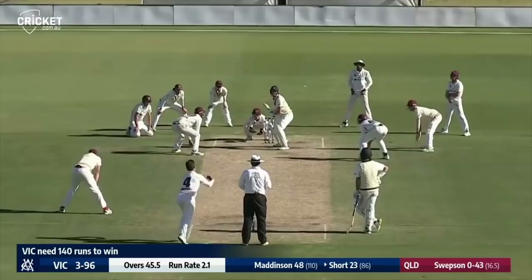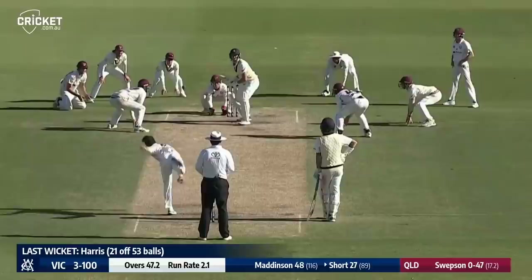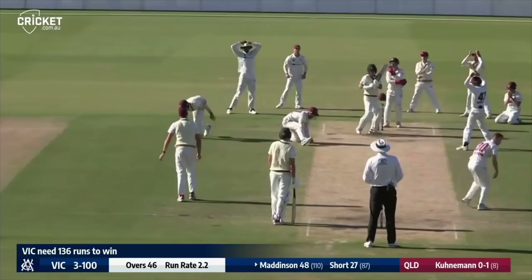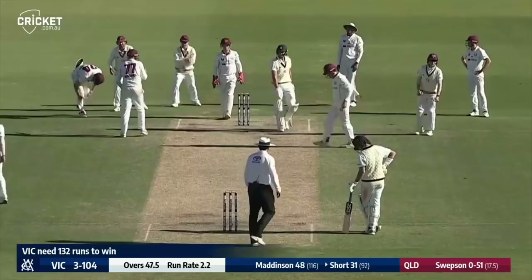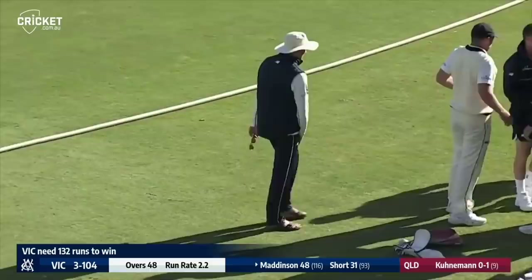Play continuing until three minutes to six. Swepson giving it a bit more loop. Koennermann over the wicket — was that a chance? That one went past the outside edge, a good delivery from Swepson. It's almost like they're continuing to play so Swepson can get some more overs in before he goes to Pakistan. After four long days, handshakes all around — no outright victory, but four days of good cricket.